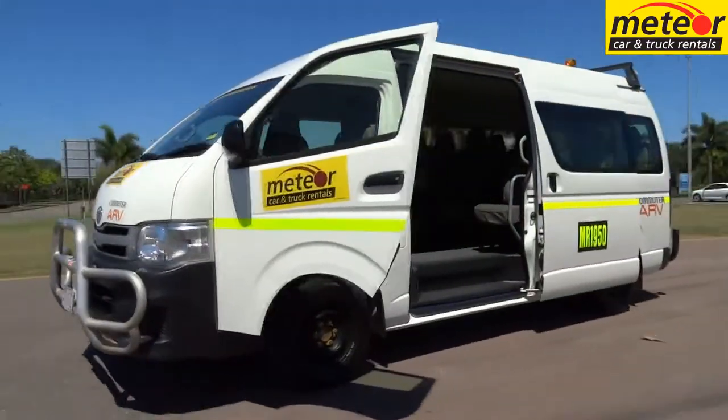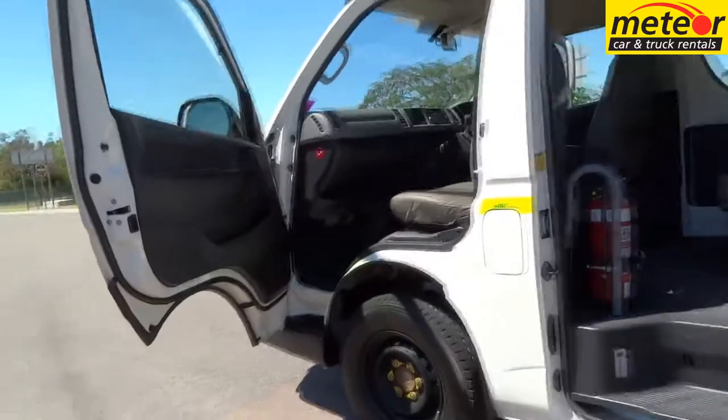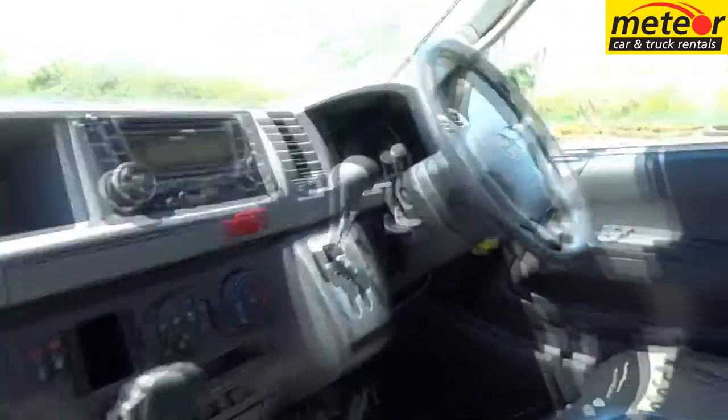The Toyota Commuter ARV High Rider 12-seat minibus is exclusive to Meteor and features a 35mm lift in ground clearance. Sump and transmission guards provide underbody protection.